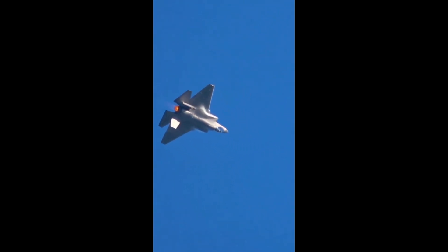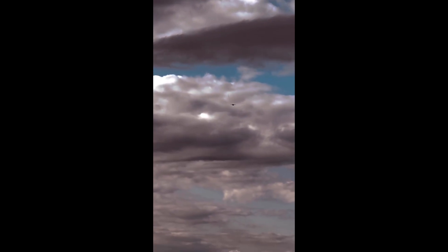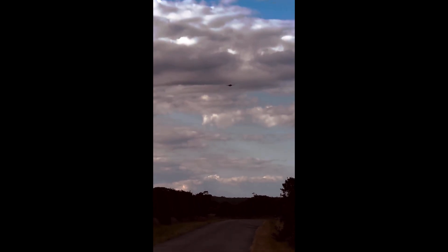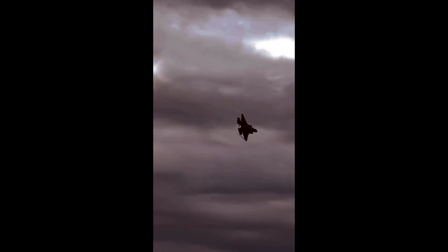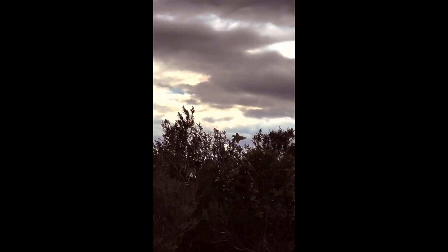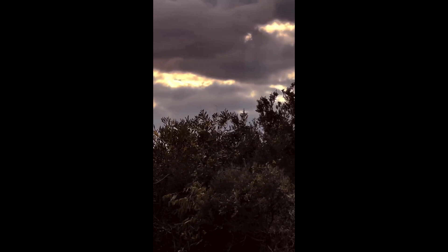The F-35B can land like a helicopter. Thanks to a unique lift fan system, it can literally hover in the air and then land vertically. Pilots describe it as parking a sports car in mid-air. Because it can take off and land from places no other jet can — short runways, amphibious assault ships, even damaged airstrips — it doesn't need a perfect airbase. The F-35B can bring fifth-generation stealth and firepower to the front lines, wherever they are.